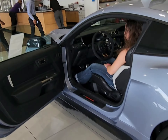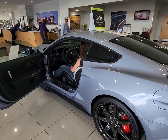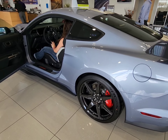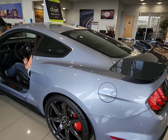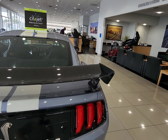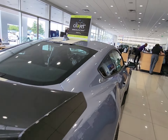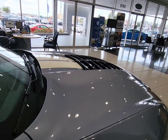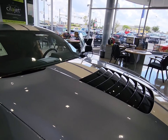So how crazy am I? The deal has actually changed — the GT500 isn't part of this deal anymore. So it means if I get this, I have two GT500s. Like, I need two GT500s, right?